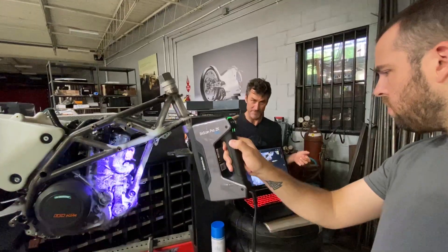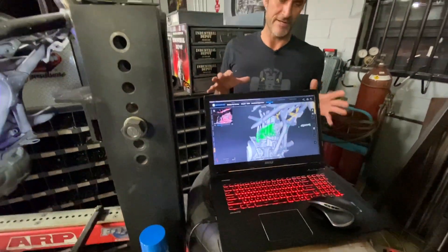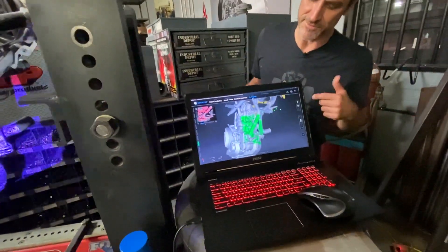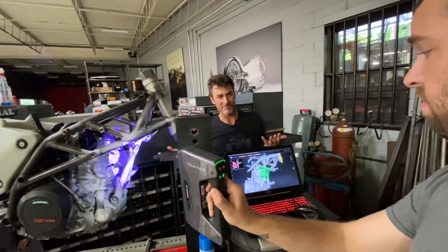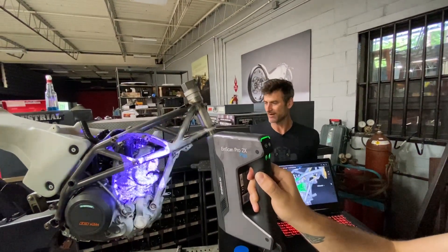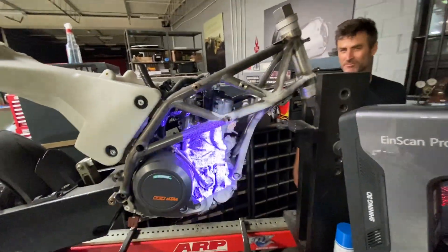If you look down at the computer you can see the STL file that it's creating. By taking this STL file we'll be able to email it to Australia — they'll have the data they need, the little tabs that are going to mount the radiator, and they'll know exactly how it goes. In the old days we'd have made some cardboard, some Bondo, some clay — whatever we had to do to make a mock-up — then FedEx it to Australia. Now this is super easy.